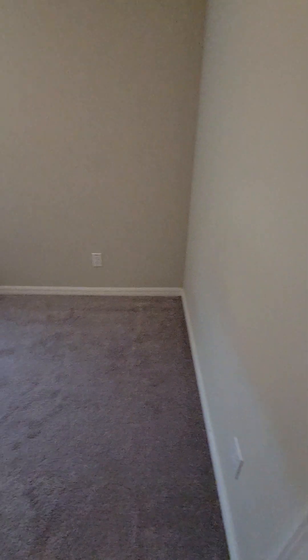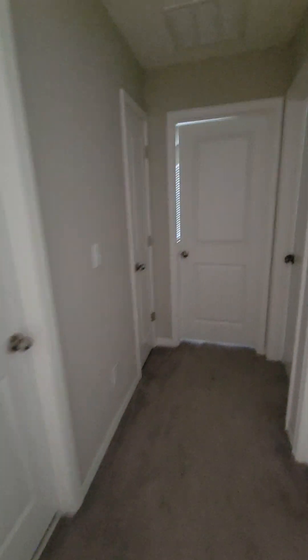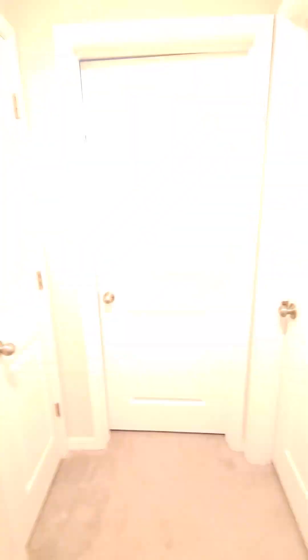I wanted to show you this — anytime you see an outlet upside down, it has a switch on it. That means you can put a lamp on it and it's controlled by a wall switch. Anytime an outlet is upside down, it is controlled by a switch.